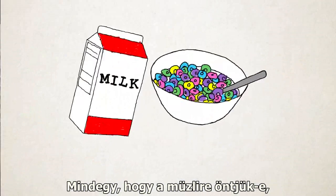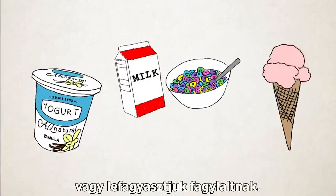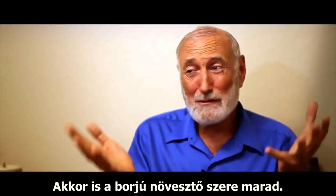And whether you pour it on your cereal as a liquid, clot it into yogurt, or freeze it into ice cream, it's baby calf growth fluid.